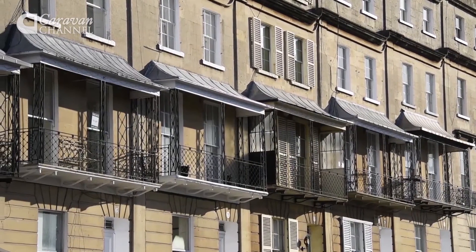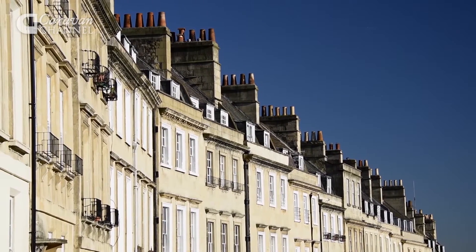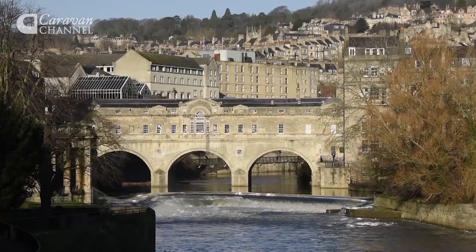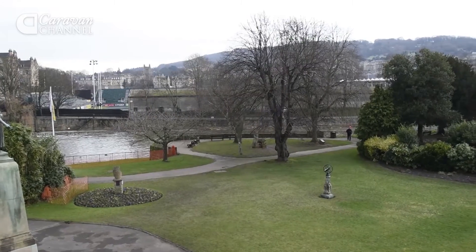Bath's iconic buildings are a mix of Georgian and Regency architecture, made of limestone and modelled on great European cities, such as those in ancient Rome and Greece. Pulteney Bridge is one of only a few bridges in the world to have shops built into it, and nearby Parade Gardens are lovely for a stroll.